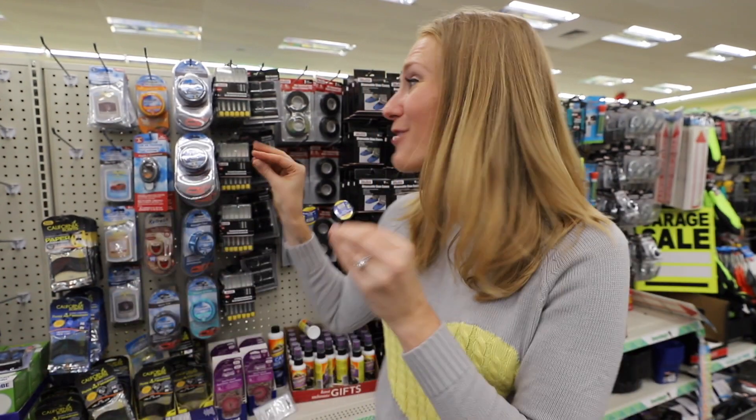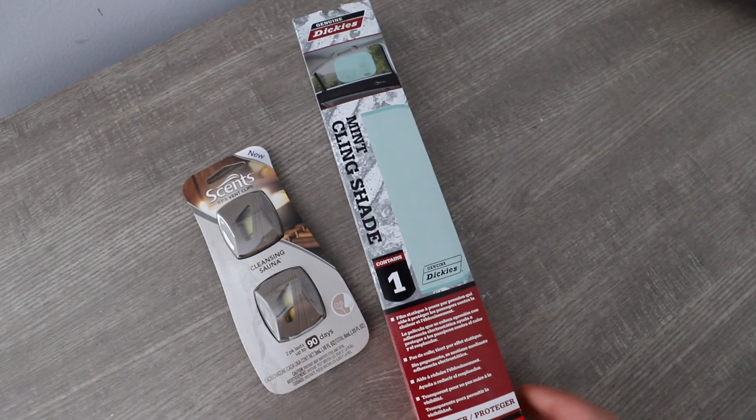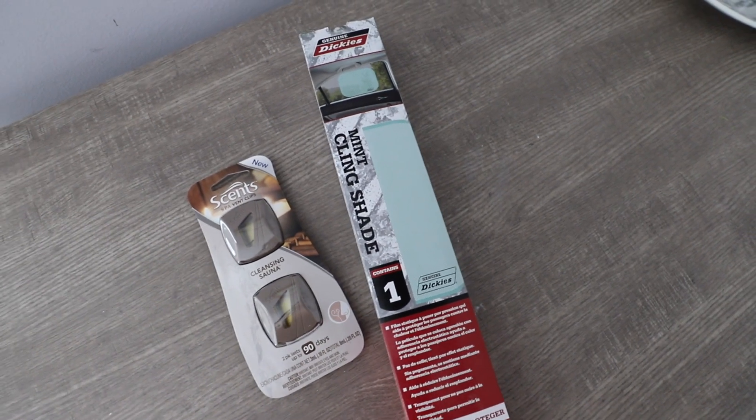Guess what else the Dollar Tree always has — tons of car supplies. They have name brand products that rotate throughout the store. The air fresheners I get almost every time I'm in, and these are products that should be way more expensive in other stores.